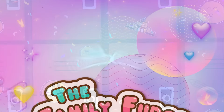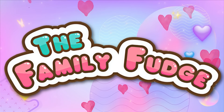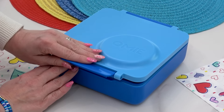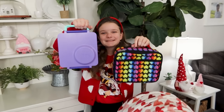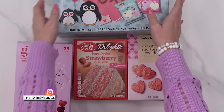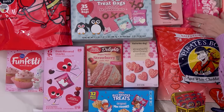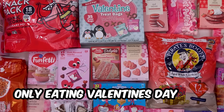Hey guys, Jennifer here and I want you to get ready because this week I'm sharing some adorable Valentine's Day lunches that are super easy to make and include a lot of hearts. I just got back from a Valentine's Day shopping spree at Target because this week for lunch we're only eating Valentine's Day food.